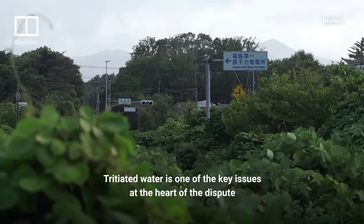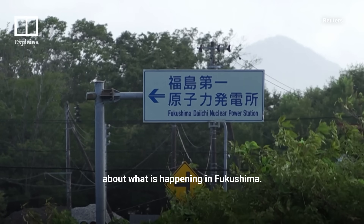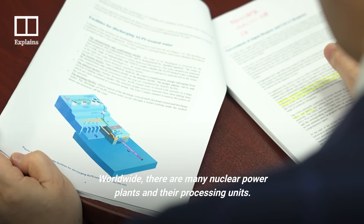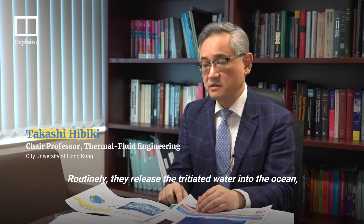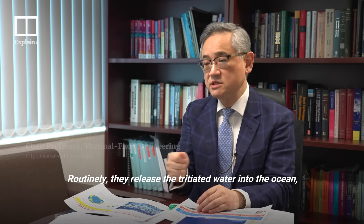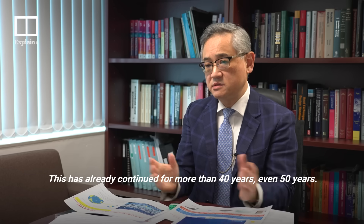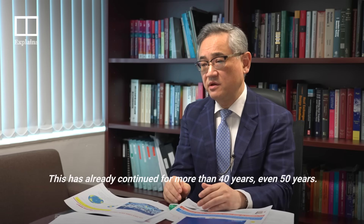Tritiated water is one of the key issues at the heart of the dispute about what is happening in Fukushima. In small amounts, tritium is considered relatively harmless. There are many nuclear power plants and reprocessing units worldwide that routinely release tritium water into the ocean in compliance with regulation levels, and this has already been continuing for more than 40 to 50 years.